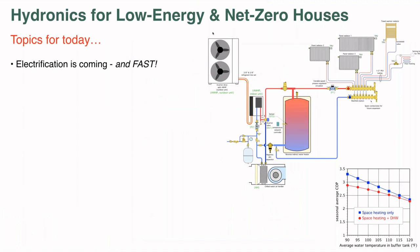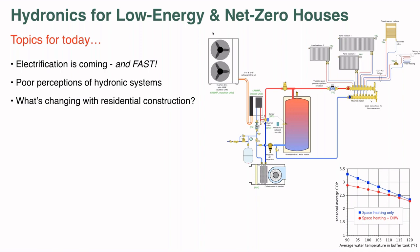We're going to start off with what's happening with the energy markets, not only in North America but globally. Electrification is a major trend right now versus fossil fuels, and it's definitely going to have a bearing on how the hydronics market changes going forward. We'll also talk about what I call poor perceptions of hydronic systems — why haven't they become the default in the net zero market? The perception is complexity, cost, and so forth, and it really doesn't have to be that way.